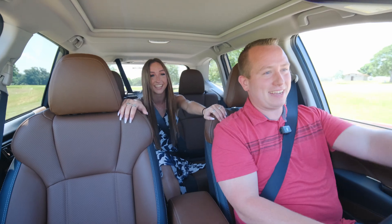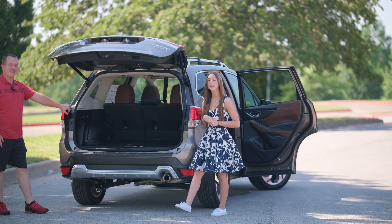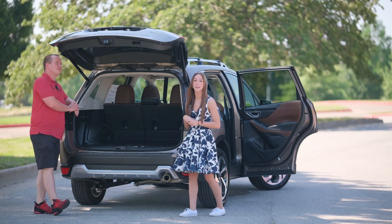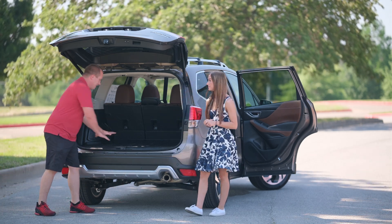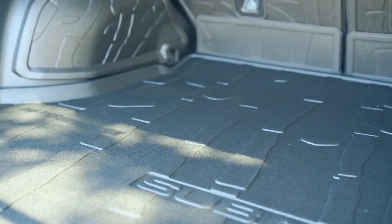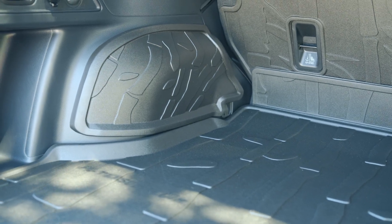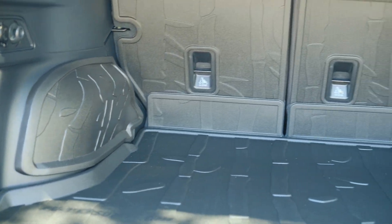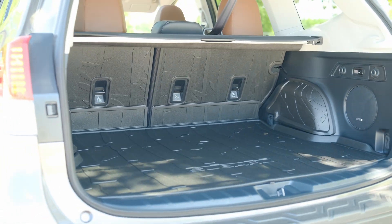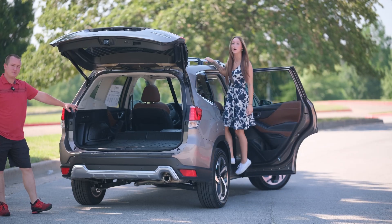Here in the back, behind the power liftgate, we get a subwoofer for the Harman Kardon sound system and an overhead LED light. We also have all-weather mats, sidewall protection, seat back protection, a 12-volt outlet, and releases for the lay-flat second row. Subaru even includes a step on the door seal to help you easily access cargo on the rooftop.